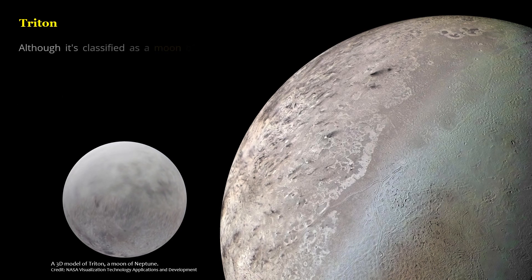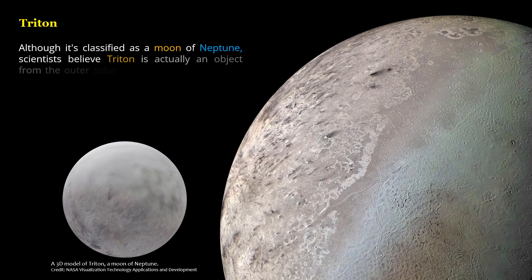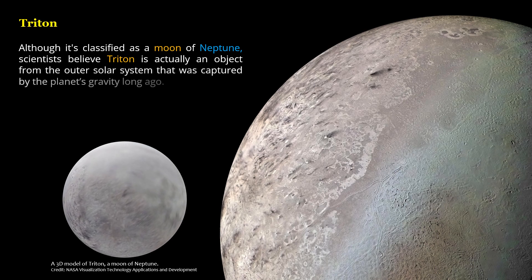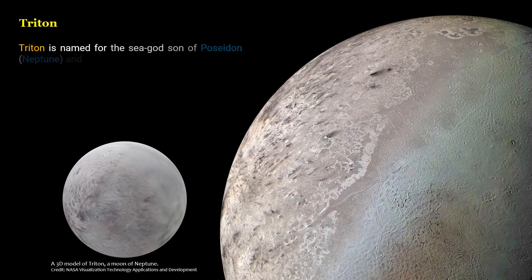Although it's classified as a moon of Neptune, scientists believe Triton is actually an object from the outer Solar System that was captured by the planet's gravity long ago. Triton is named for the sea god, son of Poseidon, Neptune, and Amphitrite.